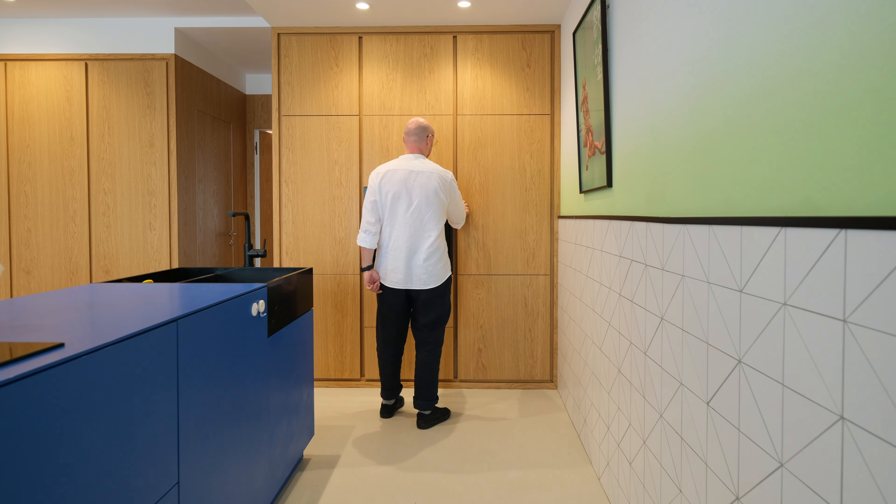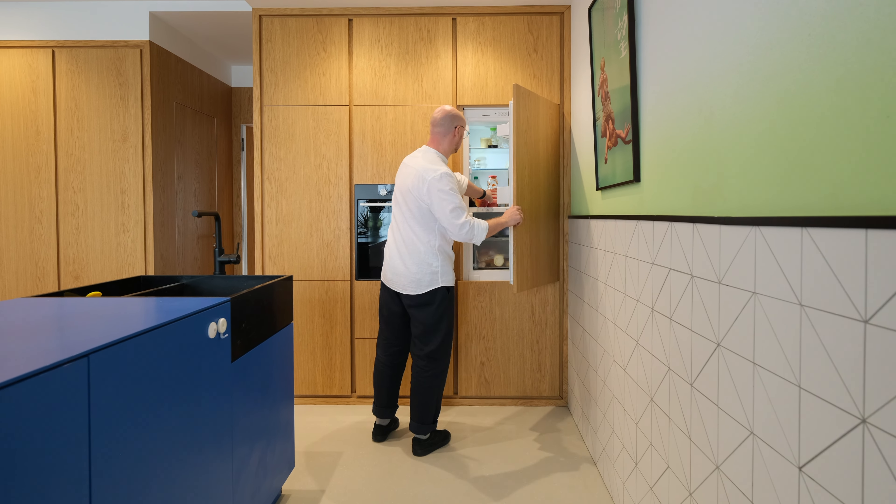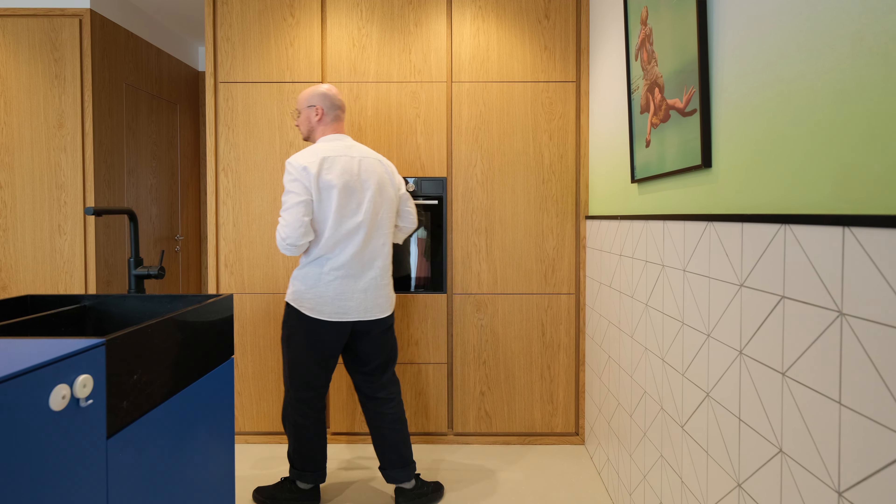In the hidden part of the kitchen, we have all the appliances. There is a hidden refrigerator, and next to it an oven and a cupboard for everything else.